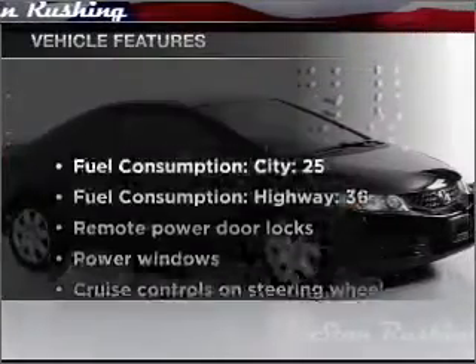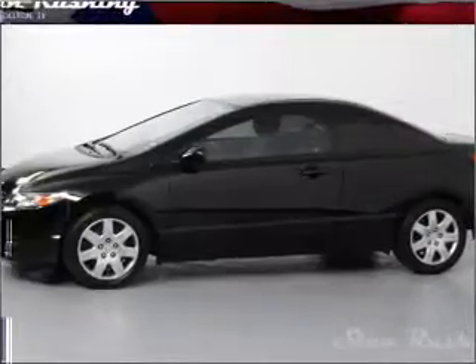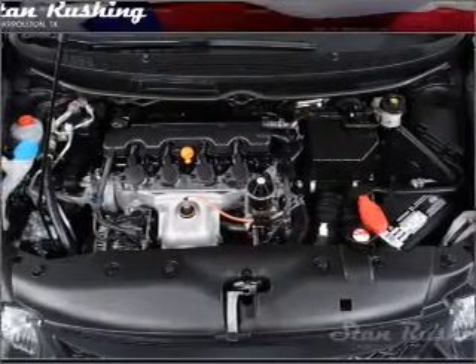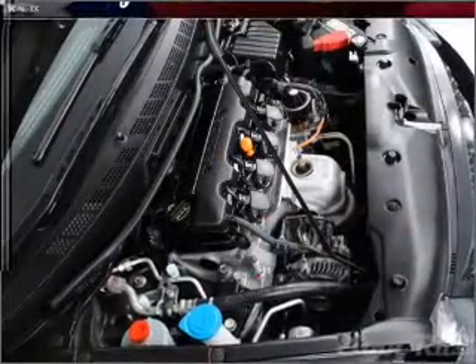And with these notable features, you won't want to miss out on the opportunity to own this amazing vehicle: air conditioning, power door locks, power windows, power steering, cruise control, power mirrors, an alarm system, and an AM FM stereo with a CD player.